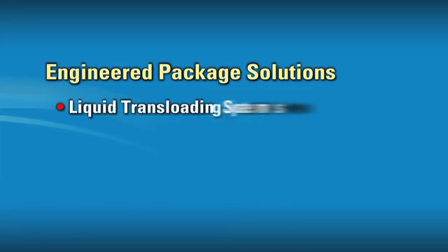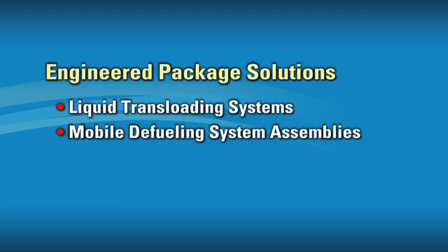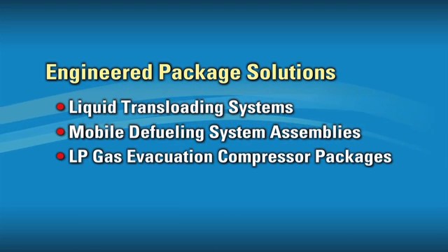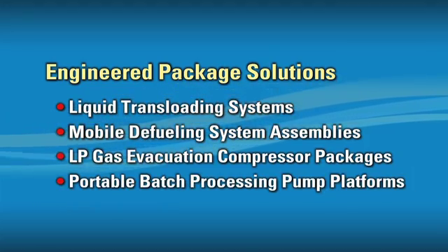These applications include liquid trans-loading systems, mobile defueling system assemblies, LP gas evacuation compressor packages, and portable batch processing pump platforms.